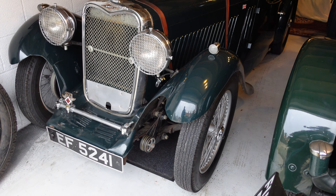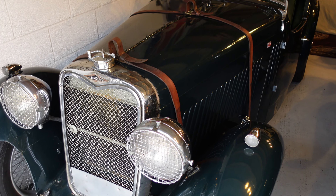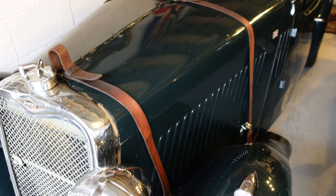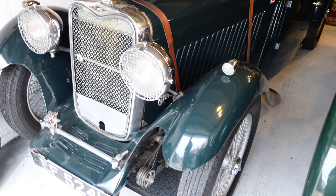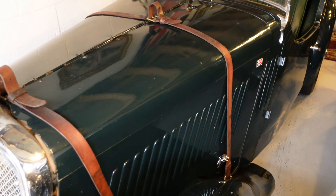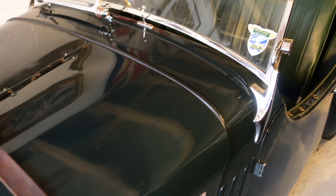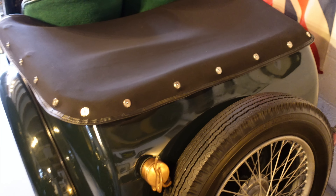This car is powered by a 972cc twin carb overhead cam four-cylinder engine. I won't show you now because it's very difficult to get into the engine bay one-handed. It isn't the most powerful of cars but in its day it was quite nippy — very light bodywork and highly revving, so I enjoy it. It's not the fastest; I don't think I'd want to go around a race circuit in it, but I will do speed trials etc.